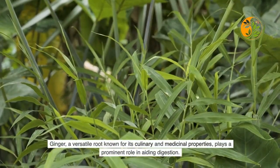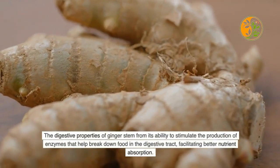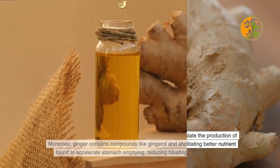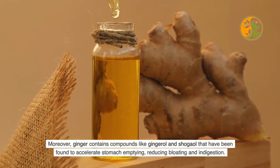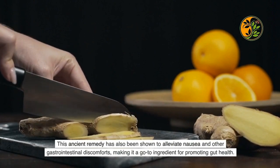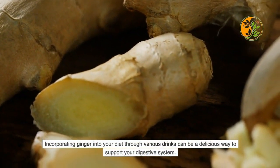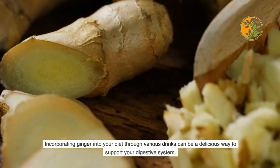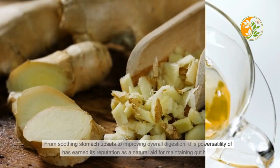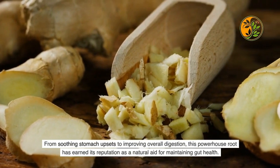Ginger is a versatile root known for its culinary and medicinal properties. It stimulates the production of enzymes that help break down food in the digestive tract, facilitating better nutrient absorption. Ginger's compounds — gingerol and shogaol — accelerate stomach emptying, reducing bloating and indigestion. This ancient remedy also alleviates nausea and other gastrointestinal discomforts. Whether in hot tea or added to smoothies, ginger's versatility makes it easy to integrate into your daily routine.